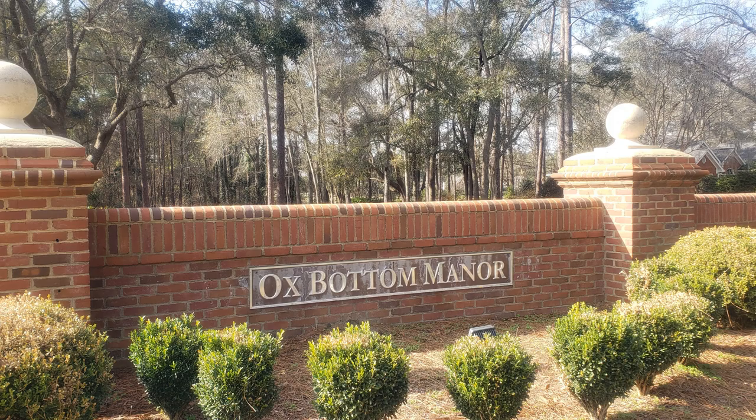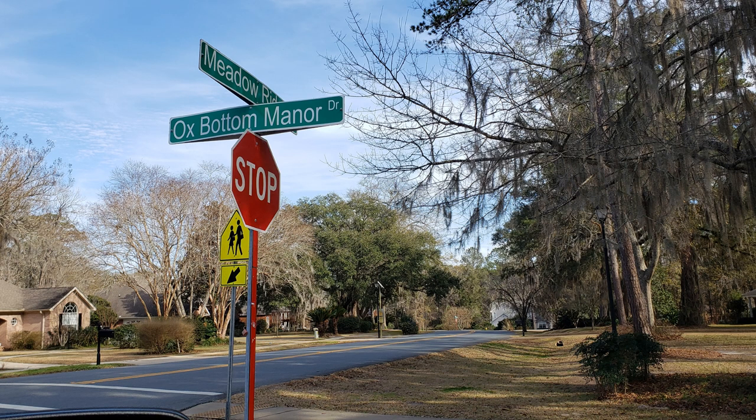Oxbottom Manor — the homes are mostly off of Oxbottom Manor Road and Meadow Ridge Road. Welcome back to Living in Tallahassee. My name is Abby Flynn. I am a Tallahassee realtor broker associate with Ketchum Realty Group in beautiful Tallahassee, Florida. My husband Dan and I have created this page to share beautiful Tallahassee and its gorgeous neighborhoods with you. So stay tuned and hit that like button and subscribe.